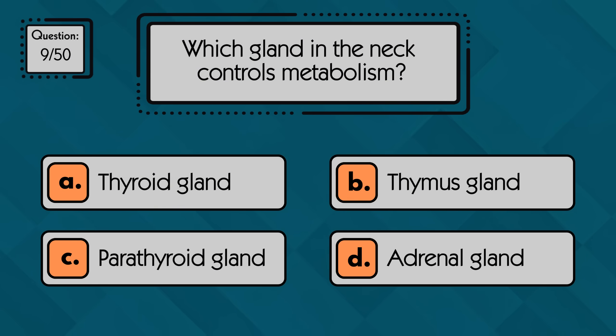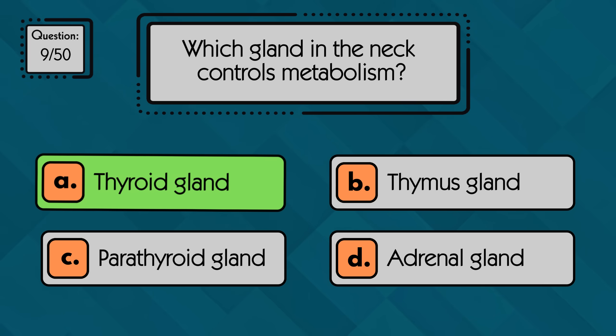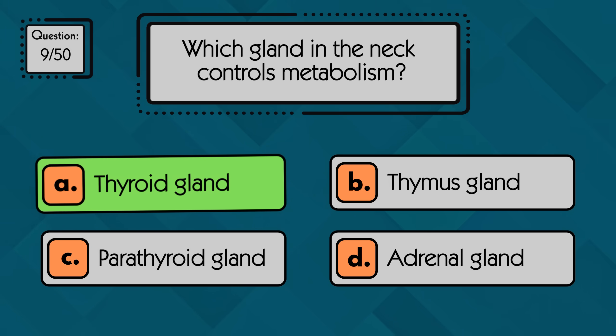Which gland in the neck controls metabolism? The thyroid gland, located in the front of the neck, controls metabolism by releasing hormones that regulate how fast the body uses energy.